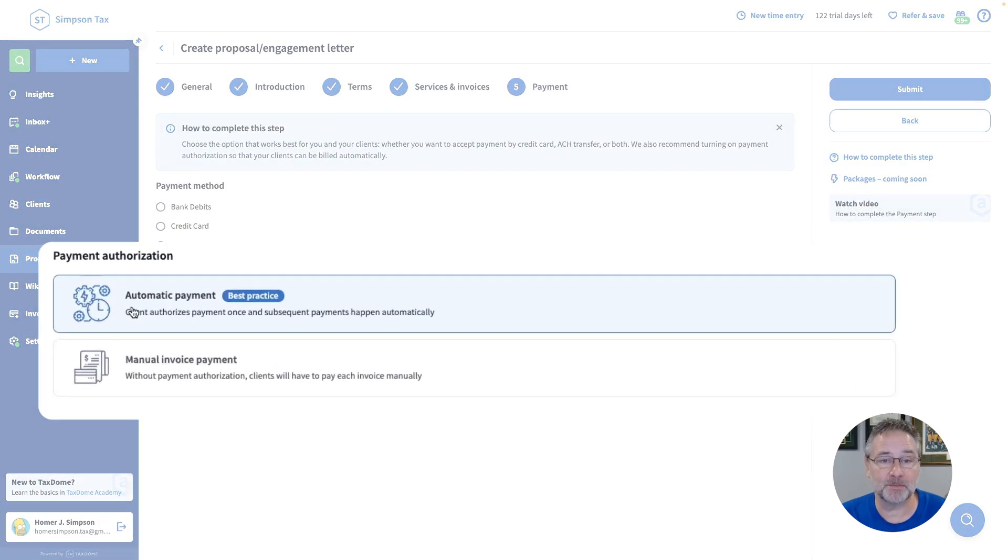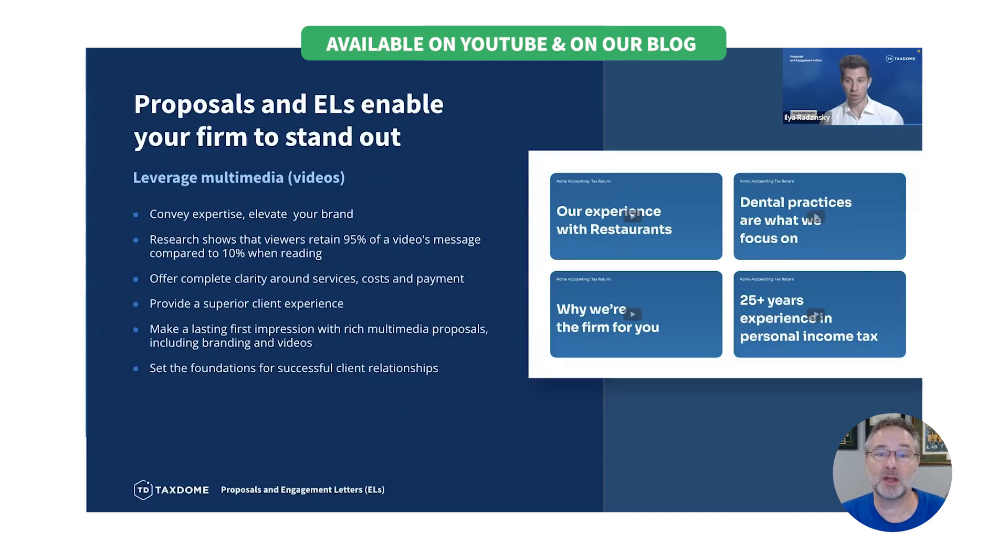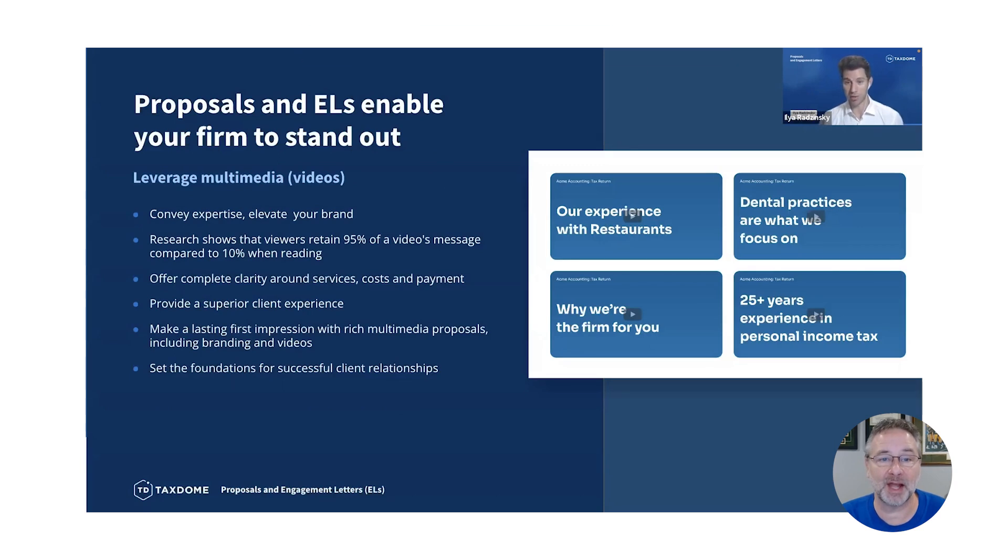For example, you can require a deposit up front when a client e-signs the proposal, or set up automated payment collection for recurring invoices. We recently had a webinar on proposals and engagement letters and you can check it out on our blog if you would like.